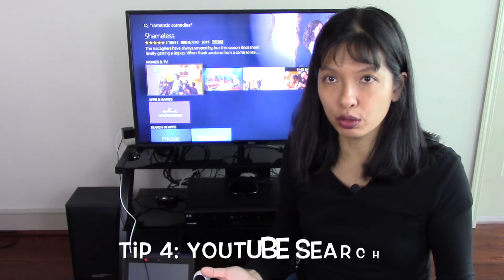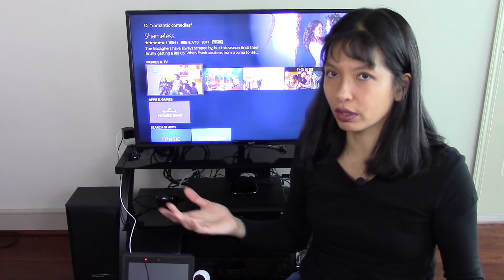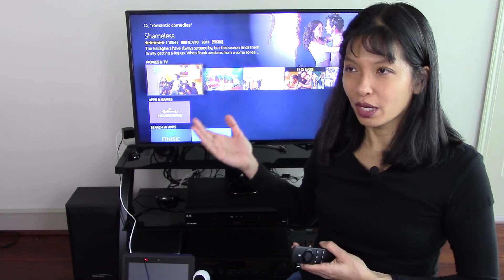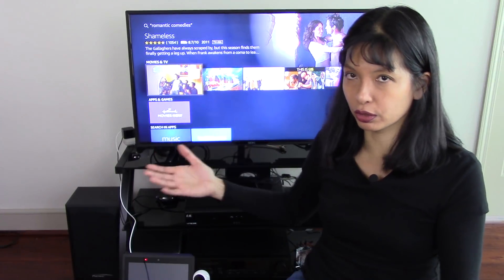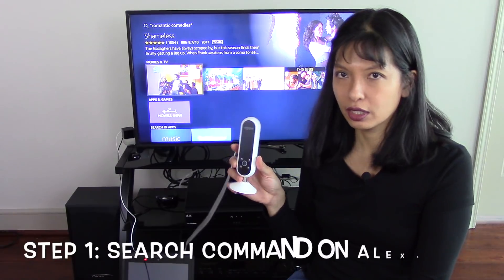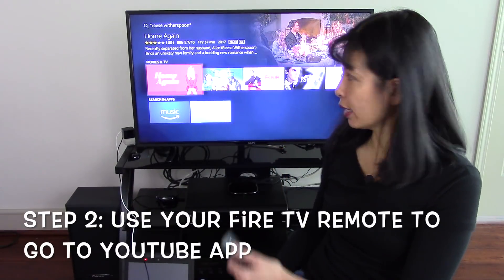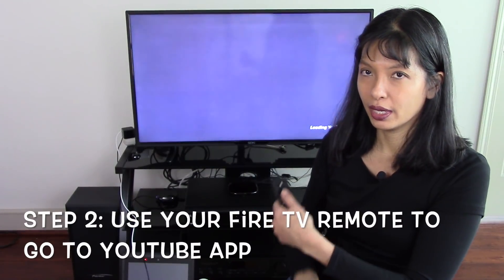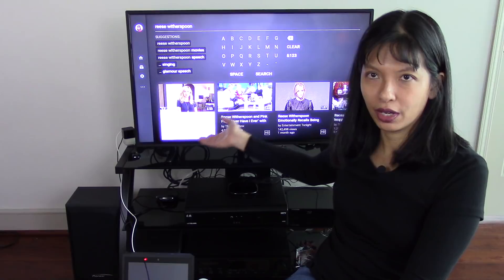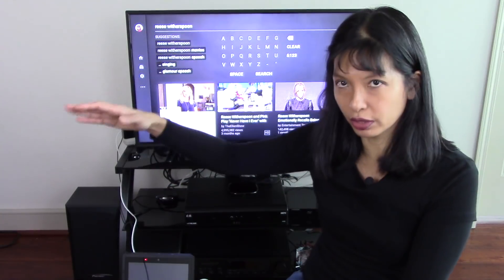The next thing I want to cover is if you're trying to do a YouTube search. There's this whole thing going on right now with YouTube, Amazon, and Google and this competitive stuff. So I don't know if this is going to be around much longer after January 1st, 2018 — YouTube may be leaving Fire TV. But for now, if you do want to search and include YouTube, I haven't found a way to just go to the YouTube app and do a search. What I figured out is you have to say, Alexa, search for Reese Witherspoon. Then when you go into apps and go to YouTube, what should come up is the top videos featuring Reese Witherspoon — and here they are. So that's the best way I've found to search on YouTube through Fire TV: just do a search and then go into the YouTube app.